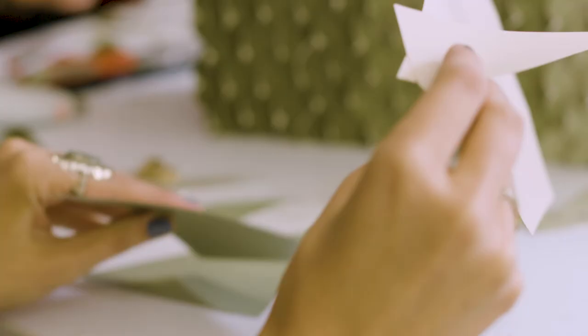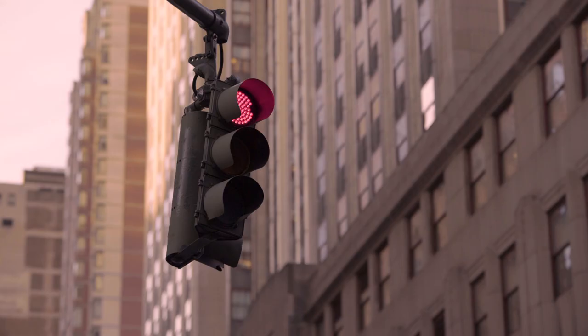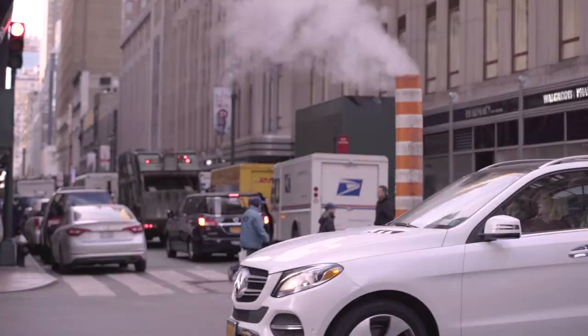For me, it's like a shade of greens and reds at the same time. I feel like the traffic lights, that's New York. You're always stopping and going at the same time.